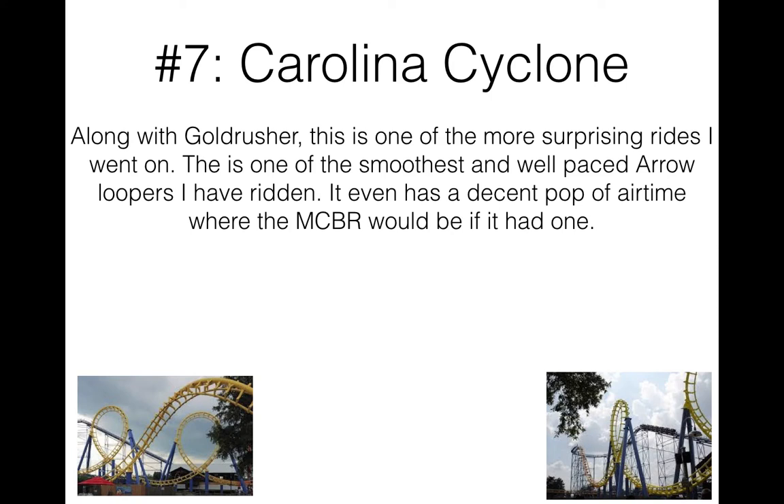This is actually a pretty good aero looper, and I think it's what all aero loopers — especially smaller ones like Demon and Corkscrew — should aspire to be. Sadly that'll never happen, so I'll have to come all the way to North Carolina if I want to ride a decent aero looper.